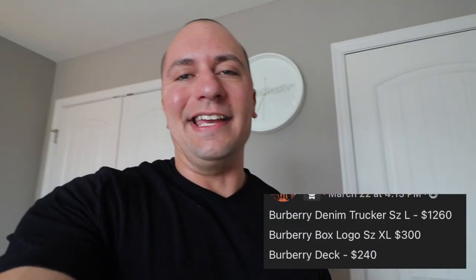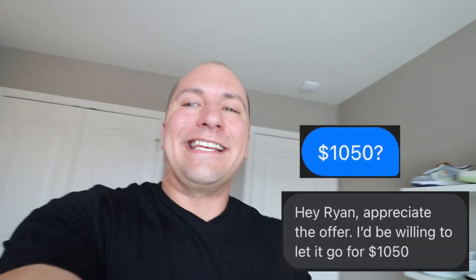I was actually really lucky to get this jacket — I happened to find it locally. This guy was asking $12.60 for the jacket in size large. I low-balled him and said, 'Hey man, what do you think about $10.50?' And he actually said yes. So we drove out to him and managed to pick it up.